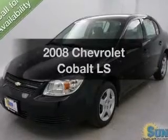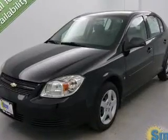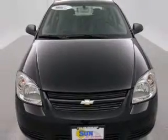Imagine yourself in this 2008 Chevrolet Cobalt. If you're looking for a first-rate auto, this one could be yours today.